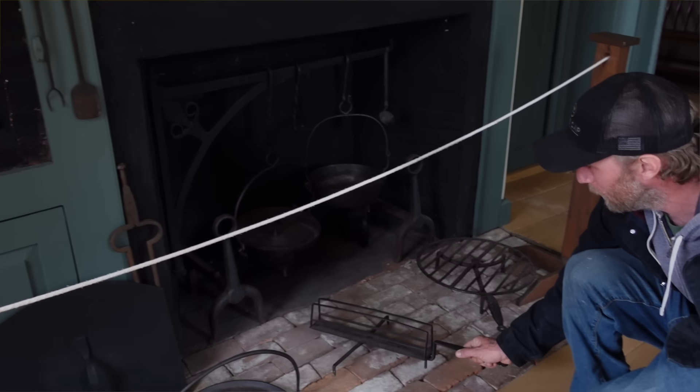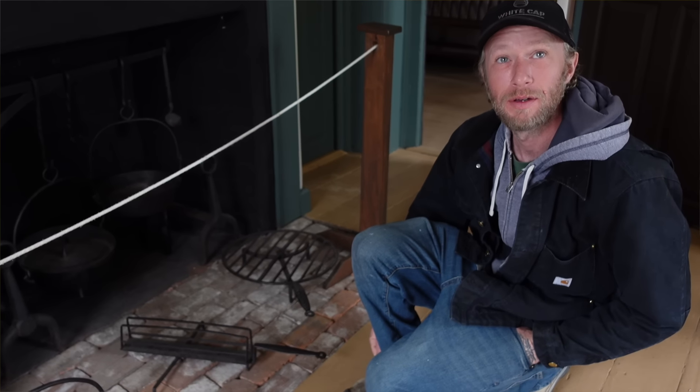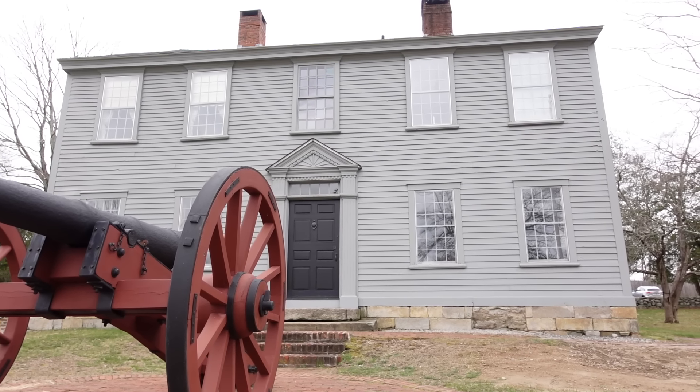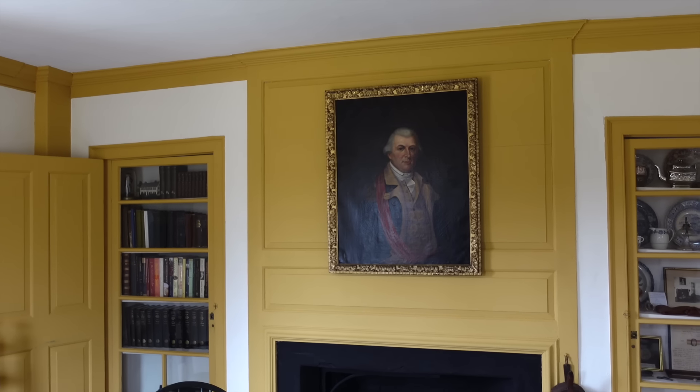I'm inside the Nathaniel Greene Homestead, and with me today is Josh, one of the curators here. Josh also does maintenance work, is a board member, yard work — you name it. He does just about everything here to keep this historic home preserved. Today Josh is going to be giving me a personal tour around the homestead, and we'll learn some stuff along the way.